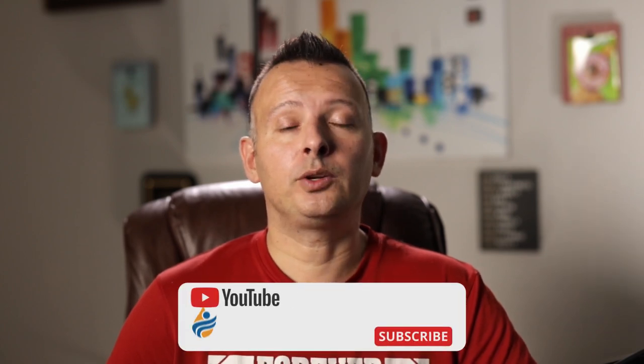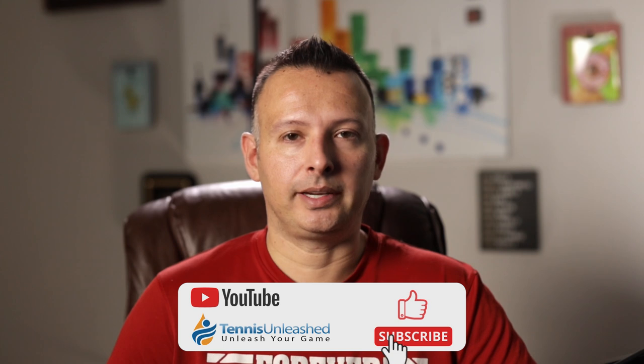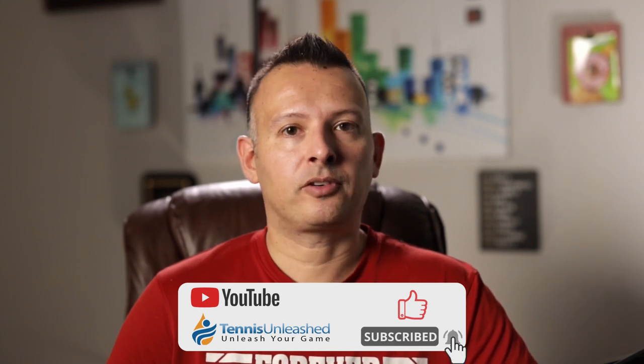That wraps it up for part two of our men's Australian Open finals analysis between Novak Djokovic and Daniil Medvedev. If you feel like you learned something today, make sure you smash that like and subscribe button. I'm Jason Frosto for tennisunleashed.net. We'll see you next time.